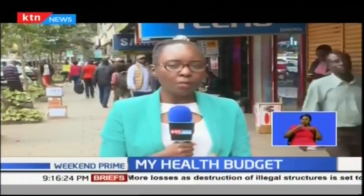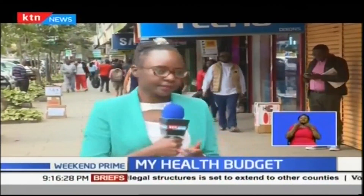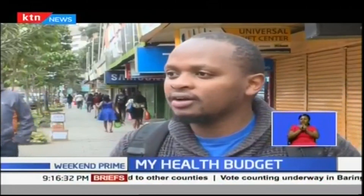We came to find out how much you'd pay to have tonsils removed. Public estimates ranged from 10 to 15 thousand, between 3 and 6 thousand, and 9 thousand Kenya shillings.